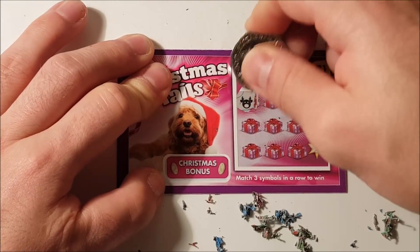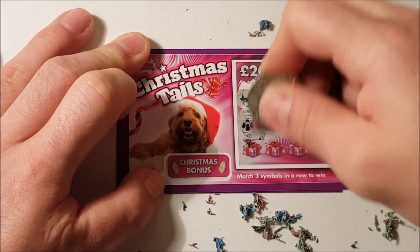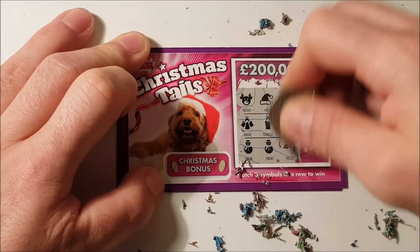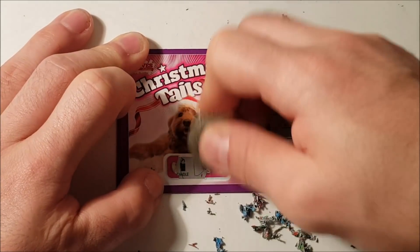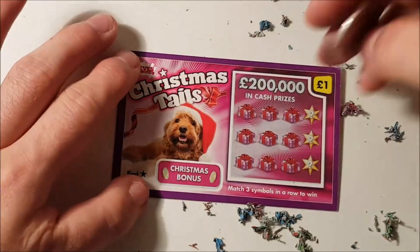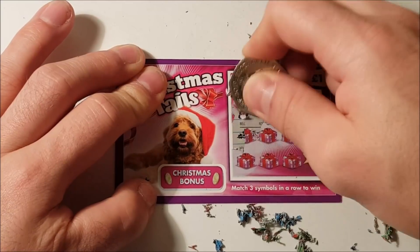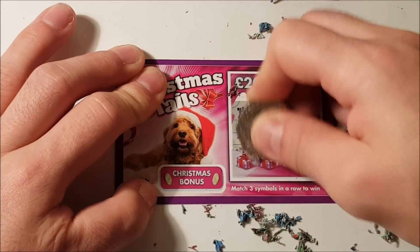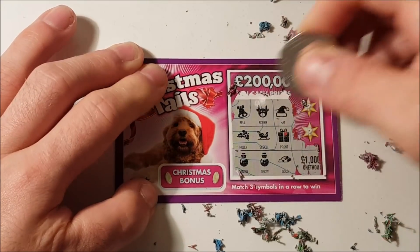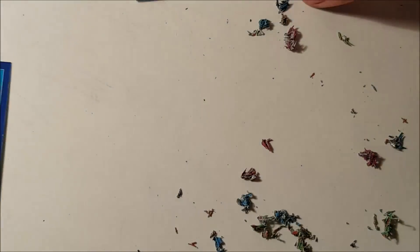Three losses, one win so far. Four cards in and we're looking to match three on Christmas Tales. Snowman — that would have been 25, which would have been nice. Candle for the bonus — no win there. Last Poundland one: no, no, and no. Snowman again for a thousand pounds, to be fair, but no win there.